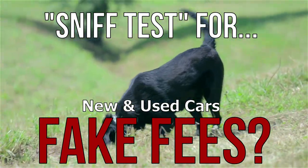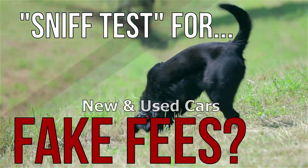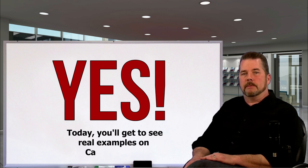Is there an easy sniff test to help you figure out if you're being charged fake fees at a car dealership? Yes, and since I receive thousands of car contracts every year from my viewers, you're going to see exactly what I'm talking about. Once you know this stuff, your spidey sense will go off every time a dealer tries to hit you with a fake fee.